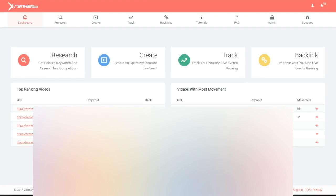Hey guys, Josh Zamora here, and in this case study and demo video I'm going to show you how you can get guaranteed page one video rankings in under 48 hours and how you can do it by allowing our xRanker360 web app to do it for you.